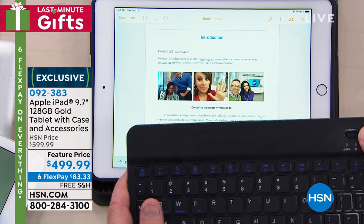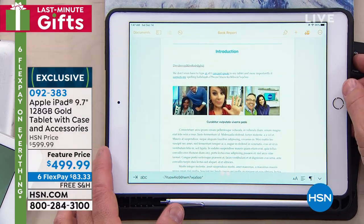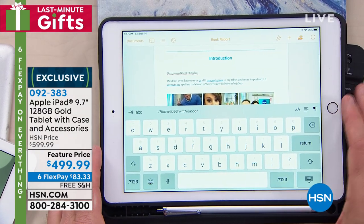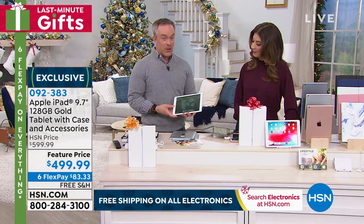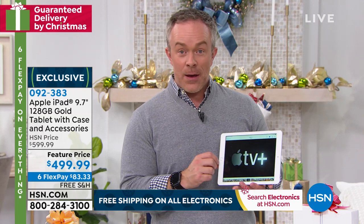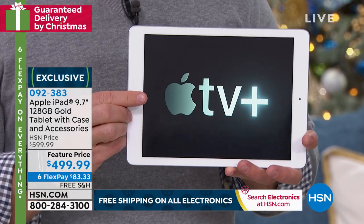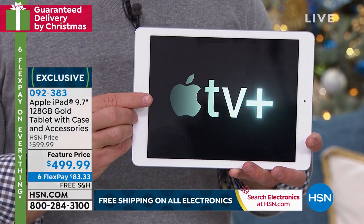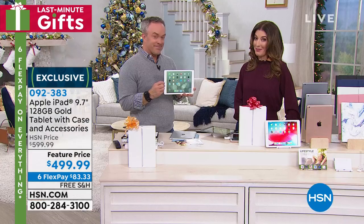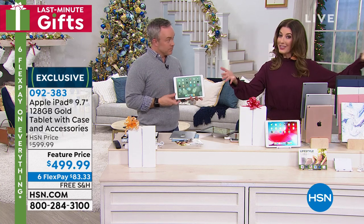This is why we shop at HSN — because of these little extras. You're not going to leave without a way to protect your screen, a way to work on it with the keyboard, and all the accessories included. One of the things I'm most excited about is that full year of Apple TV+. Apple's just started offering that — you don't have to pay a monthly fee for an entire year. This is their version of Netflix, their own streaming service. And you're going to give the gift of Apple this holiday season.